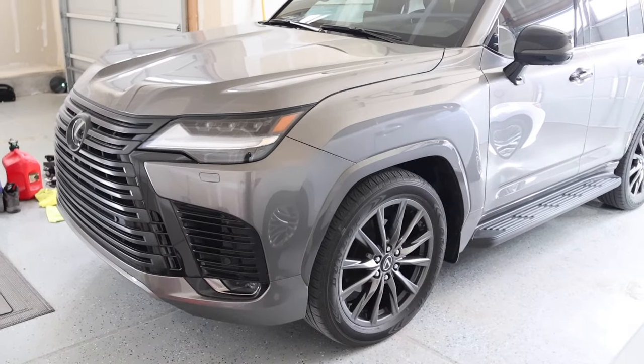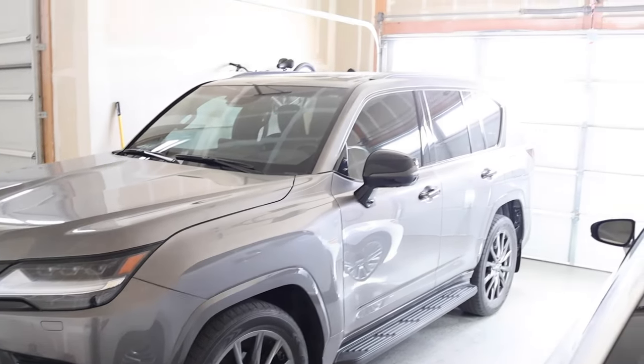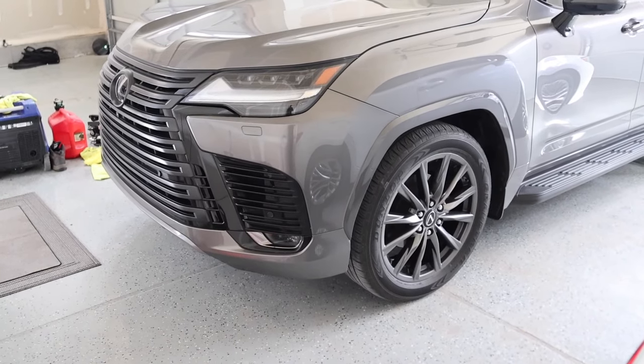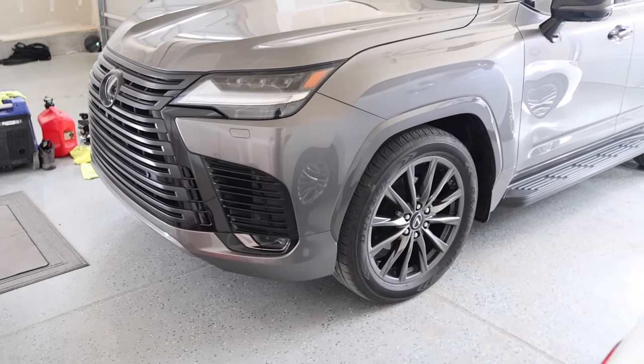They just did a refresh for the half tons and hopefully we'll be seeing a redesign for the cabs and the beds soon. But let's go ahead and answer this question: what does my wife's Lexus LX600 and a Ram 3500 have in common?